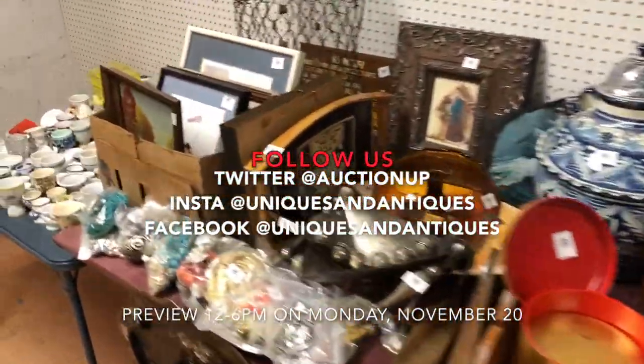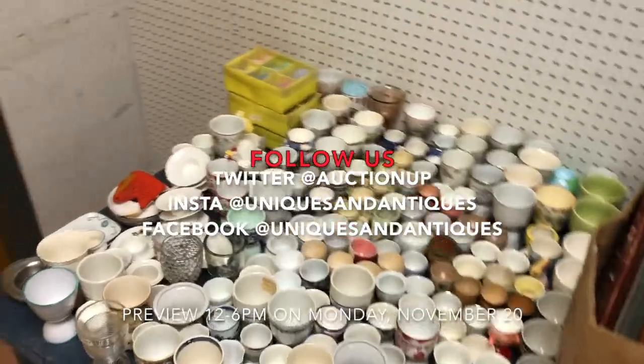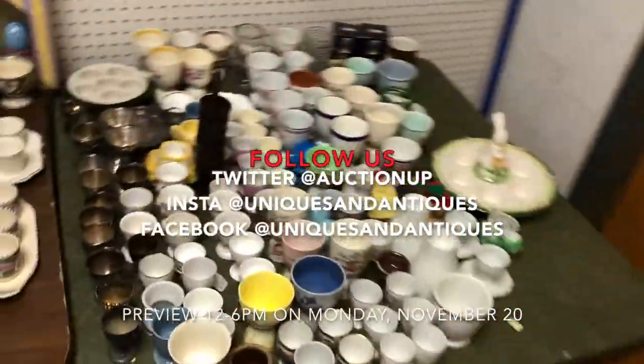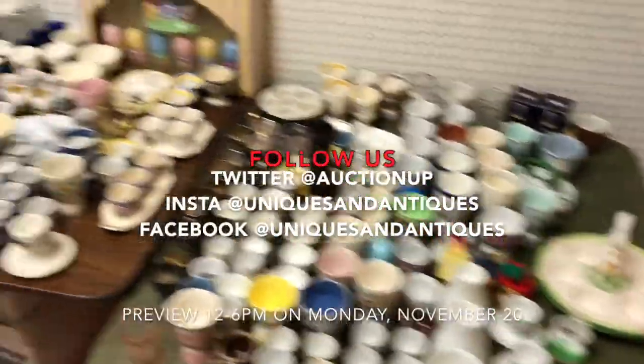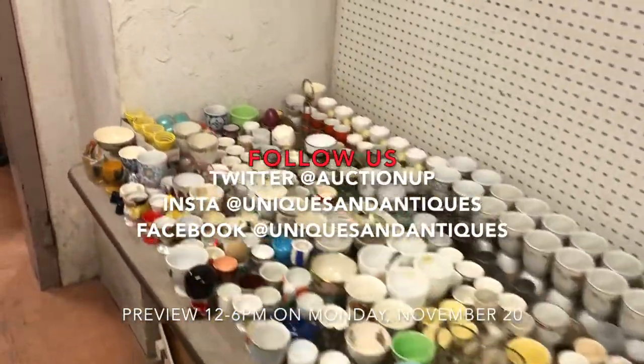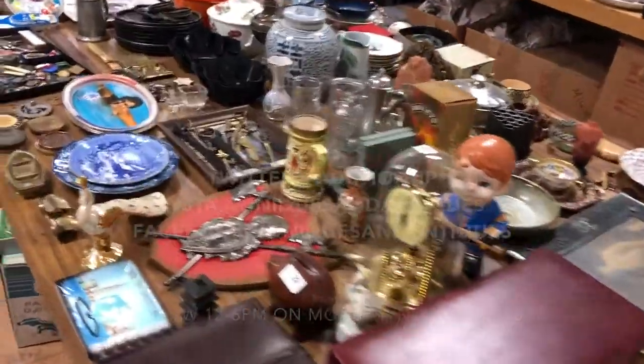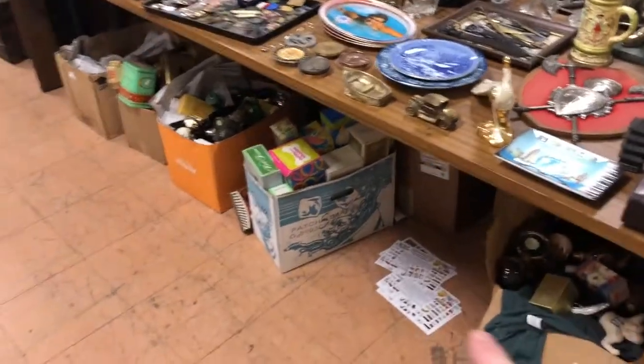Coming into frame right now — more egg cups! I know you weren't waiting for it, but there's a big table here and another big table there, all egg cups. We sell these in groups, big lots, single egg cups, and then we sell them all.